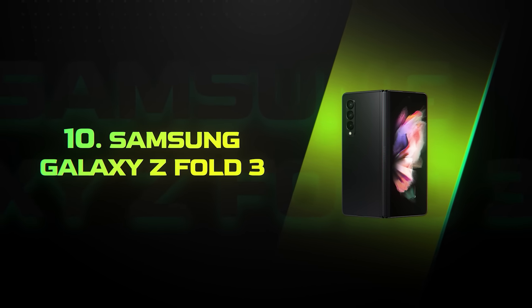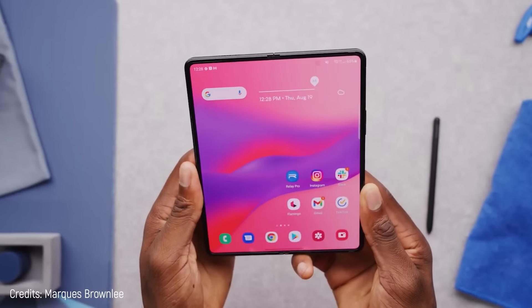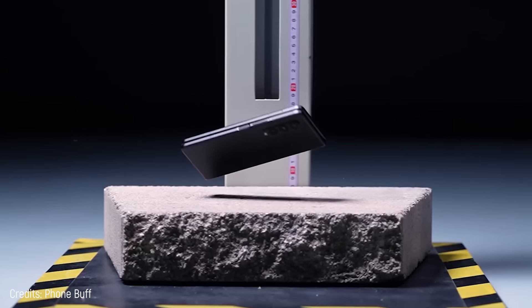Number 10: Samsung Galaxy Z Fold 3. This phone is excellent, but it has a problem — it costs the astronomical amount of $1,500. If it weren't so expensive, it could be among the top five of this list, and I'm going to explain to you why.